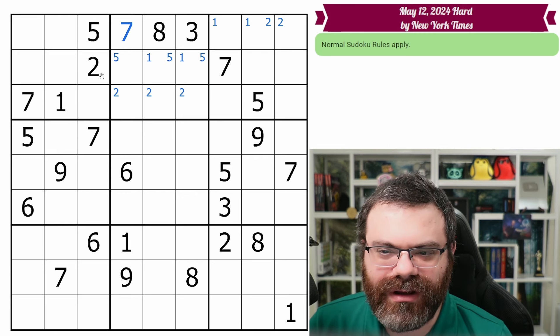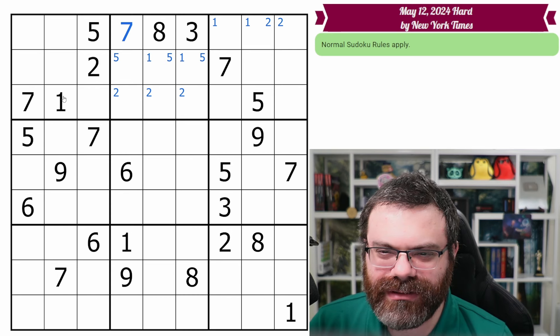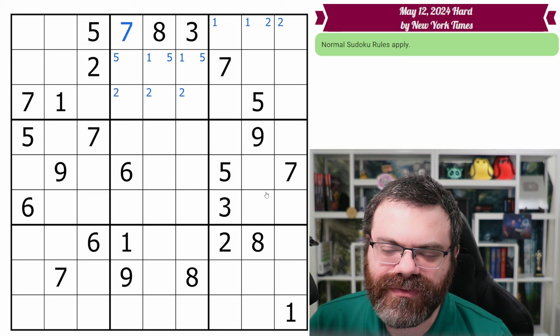Anything else I want to look at before we move on? I'm double-checking. I'm not seeing anything yet. I think that's good for this band. Let's move on to the next band and do similar things.